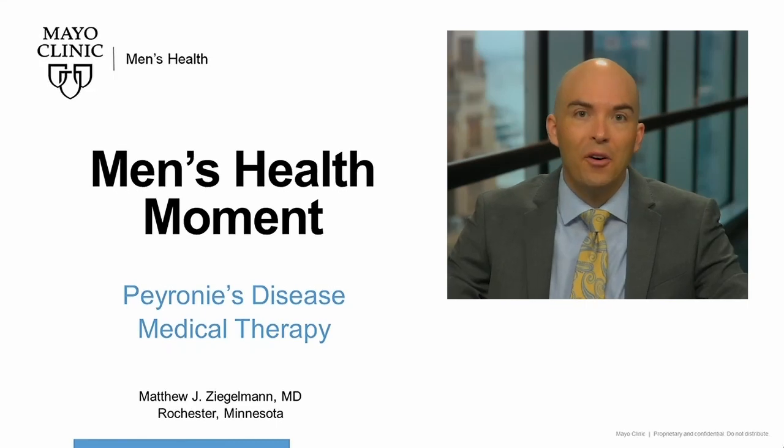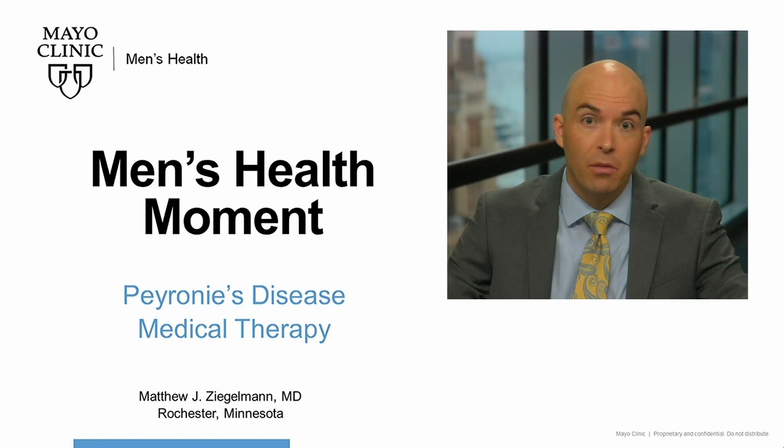Hello, I'm Matthew Ziegelman, Mayo Clinic urologist, back again with another Mayo Clinic Men's Health Moment. This time I'd like to talk to you about medical treatments for Peyronie's disease.